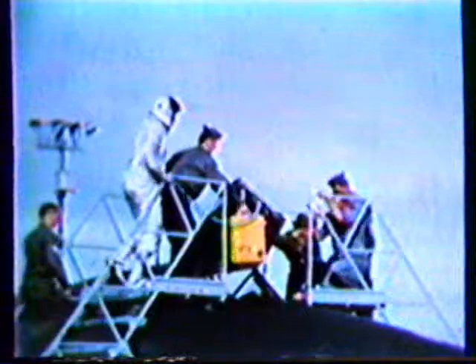The SR-71A, the reconnaissance bird, made its first flight December 22nd, 1964. The first aircraft in this series was retained by Lockheed for manufacturer's flight testing. The Air Force Systems Command at Edwards Flight Test Center received the number two aircraft for operational testing. Both programs were conducted simultaneously to shorten the time span from first flight to operational use.